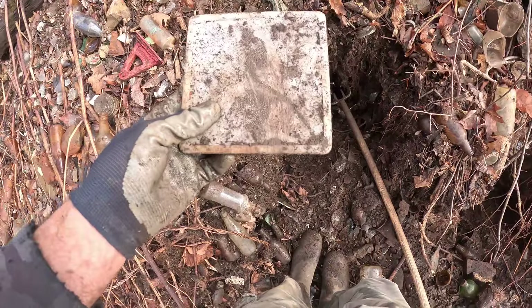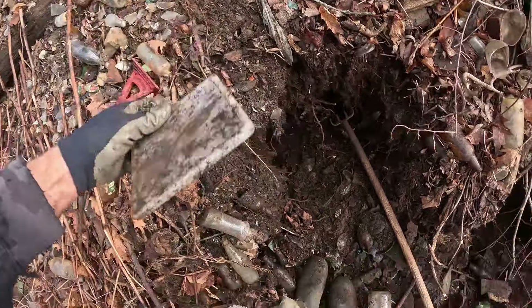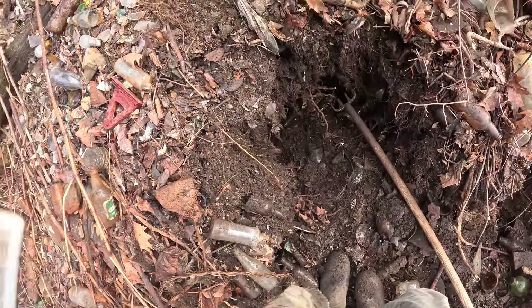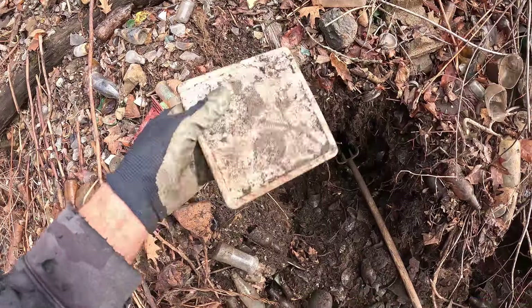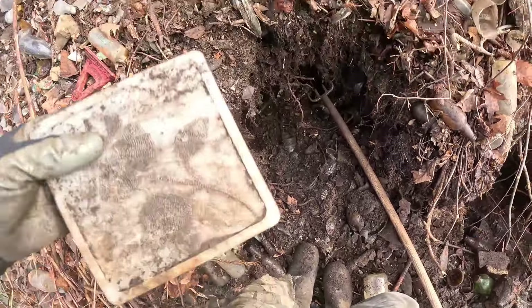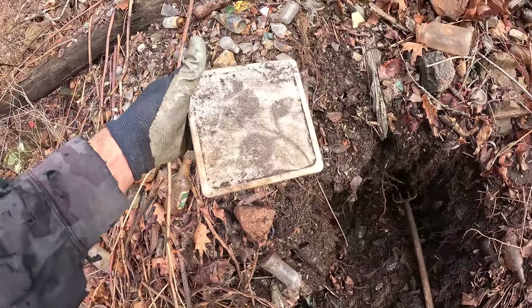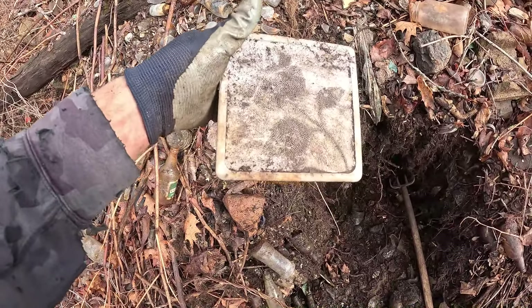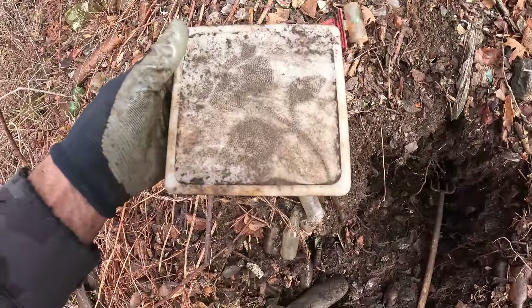That's another nice find — I'll just keep this and use it. It's a hot plate but it's like porcelain. Look at that — it's probably meant to sit something hot on. It's got a big flower on it. It's probably at the newest 1960, probably from the 40s or 50s. That's pretty stinking nice.